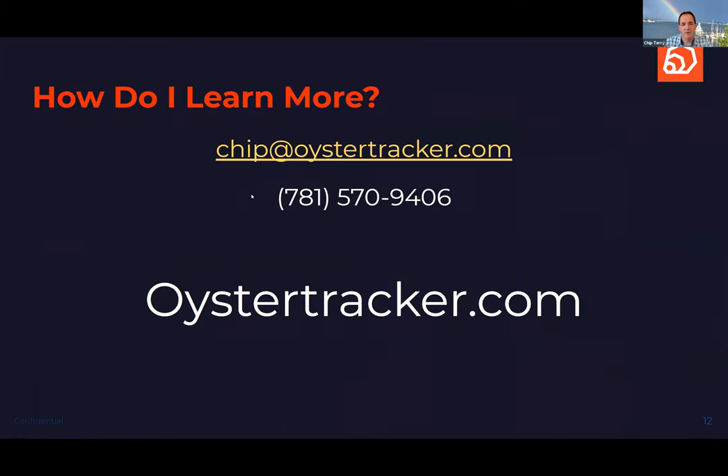If you want to learn more, visit oystertracker.com. Thank you guys — really great to work with you.